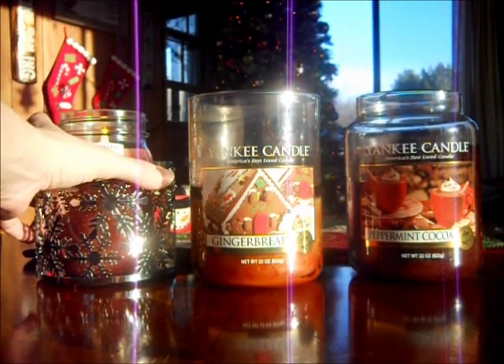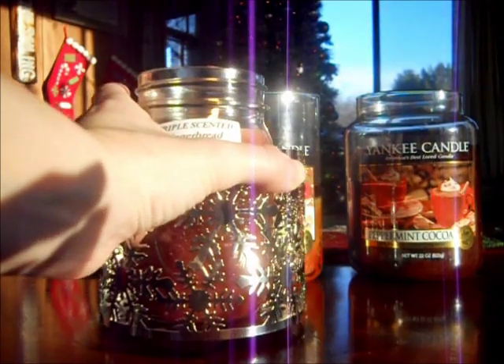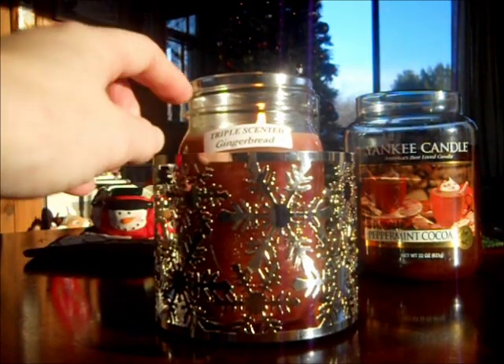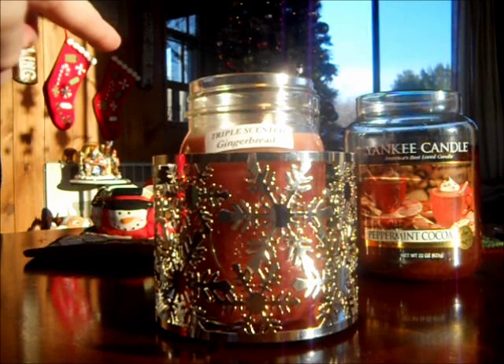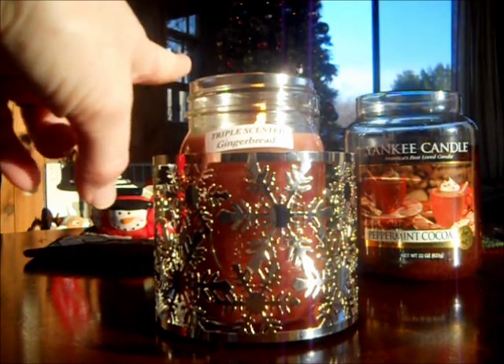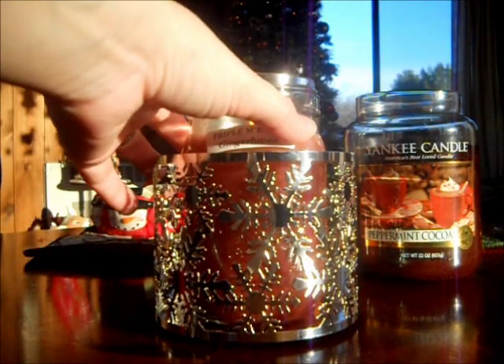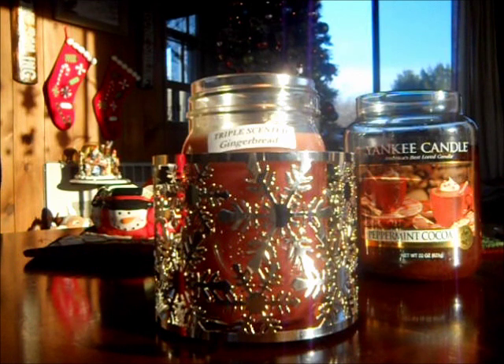I have it in one of my Bath and Body Works candle sleeves. This is a triple scented gingerbread. I've been melting this one in the family room while my Yankee gingerbread goes in the kitchen. This is from Country Heart Soy Blend Candles — I found them online, they're like wholesale. You can get the candles really cheap, I think $6.99 for a 16-ounce candle or $7.99, something like that. If you make a purchase of $100, you get free shipping.